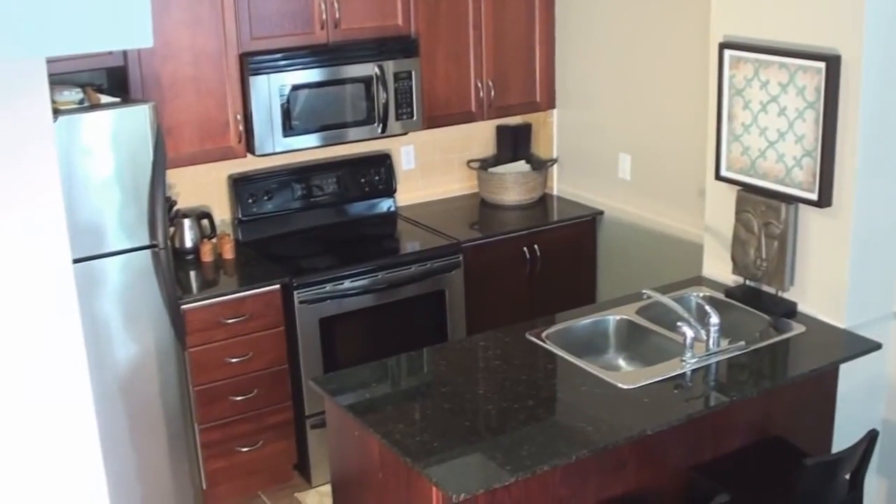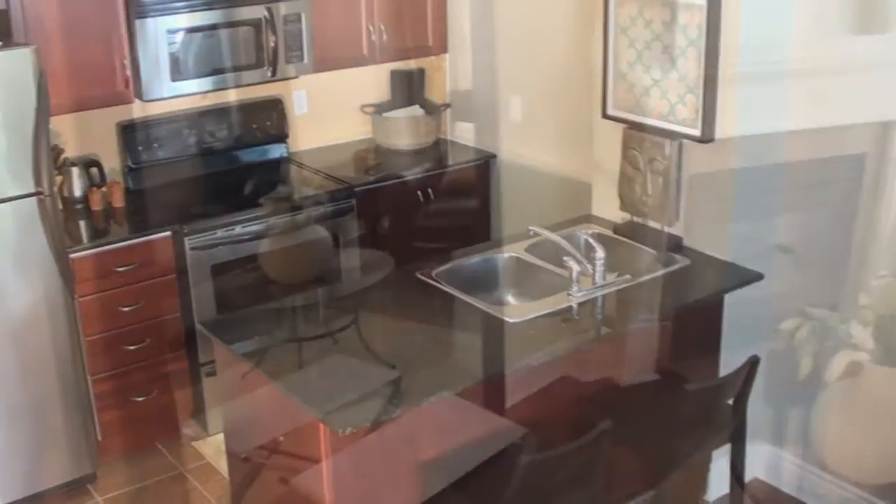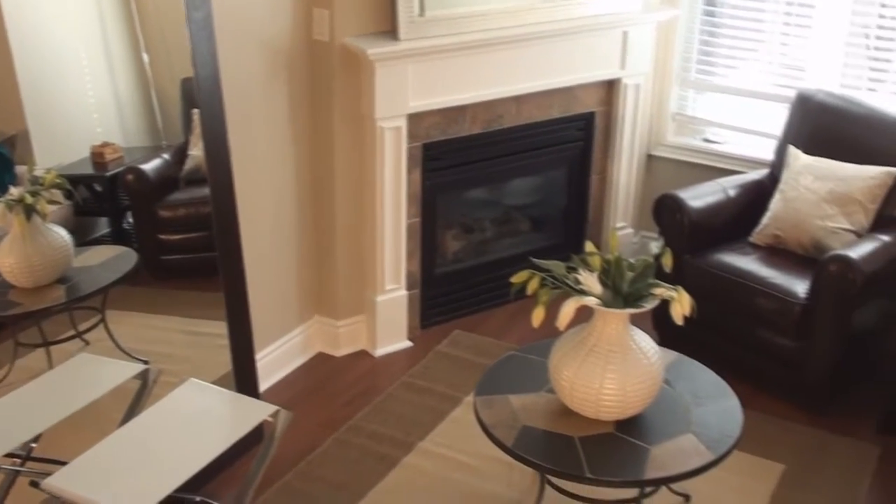We have an open-concept kitchen here with granite countertops and stainless steel appliances. We have a gas fireplace and we have lots of windows, lots of light.